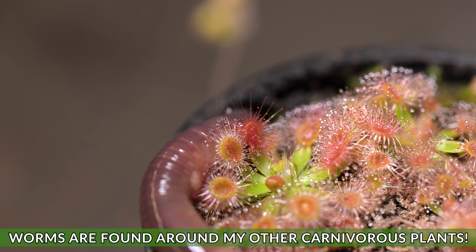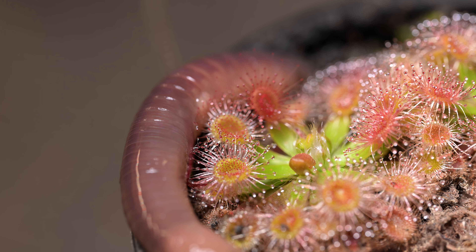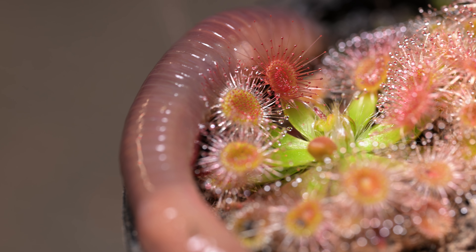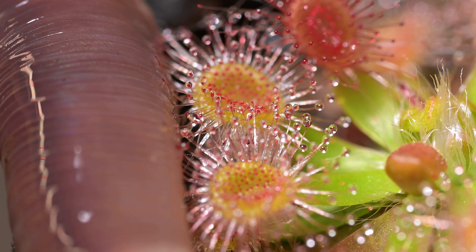Worms also go up against some of my other carnivorous plants, such as these sundews, but the slime gives them no ability to catch the worm — it just tries to find its way into the soil. Worms usually cause more damage to the traps and the plants than any other creature in the den.